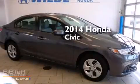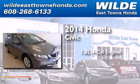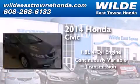This is a brand new 2014 Honda Civic. It has a 1.8-liter four-cylinder engine and a continuous variable transmission.